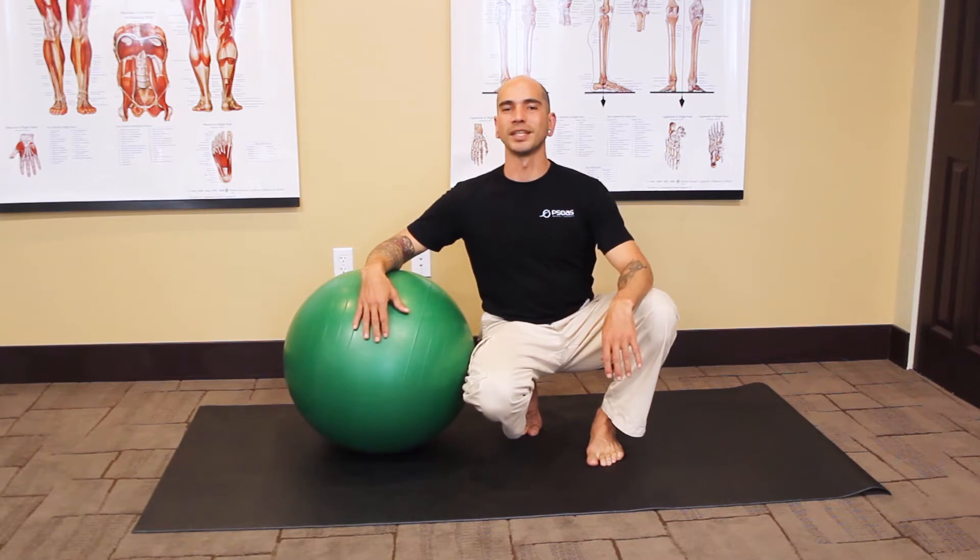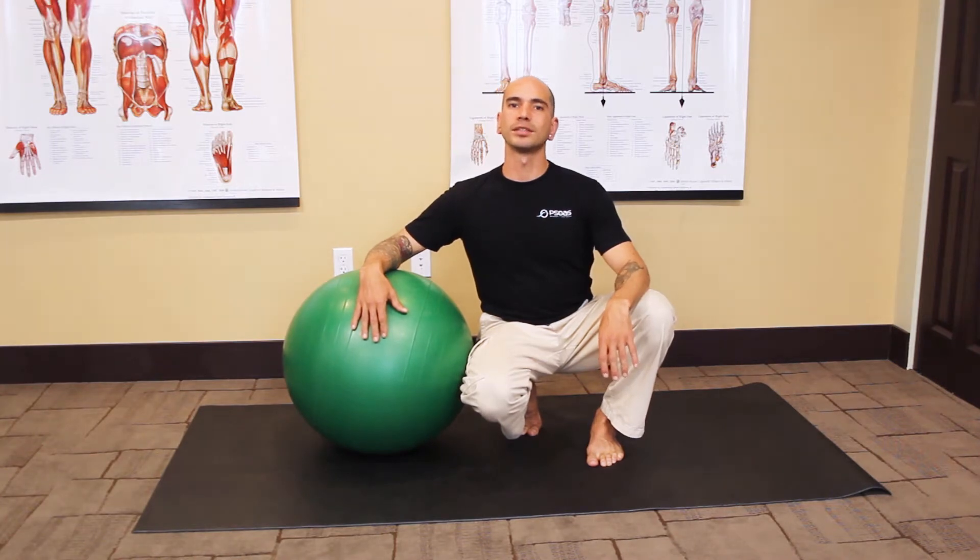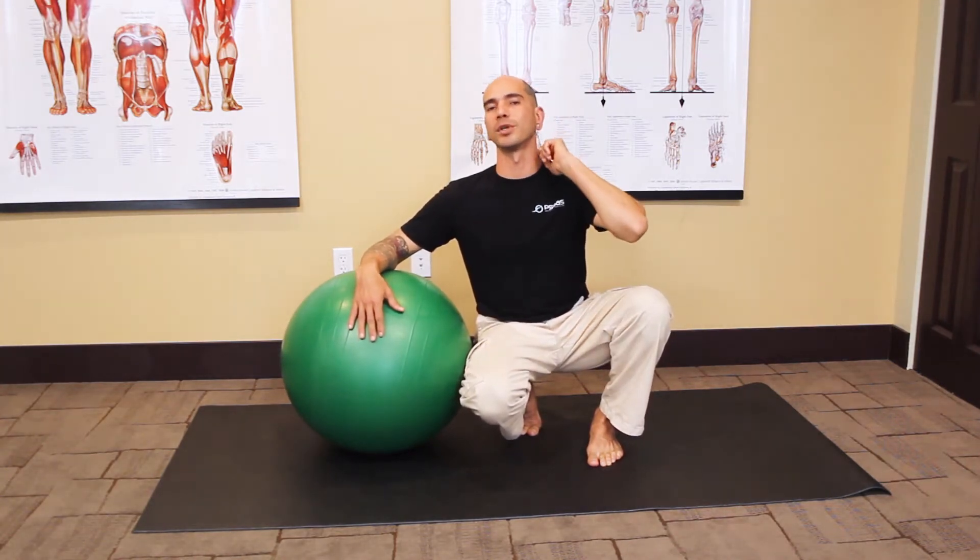Hi, I'm Ryan Saldivar from Psoas Massage and Bodywork, and I'm here to bring you a quick tip on a way to deal with neck pain. On top of receiving massage, something that I find helps with neck pain is to strengthen the small muscles that support the neck.